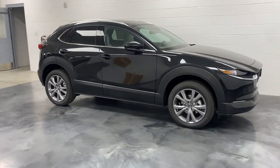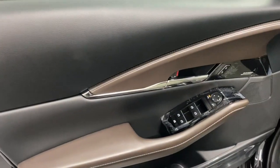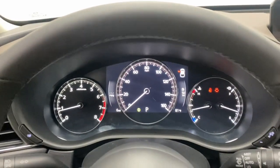From its quiet, upscale cabin to its thoughtful creature comforts and head-turning looks, this SUV is sure to energize and elevate your driving experience. The following are some of this vehicle's highlighted options.